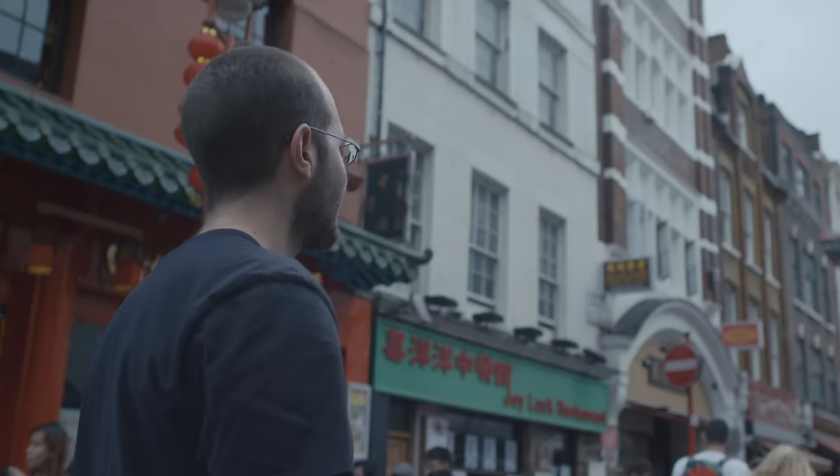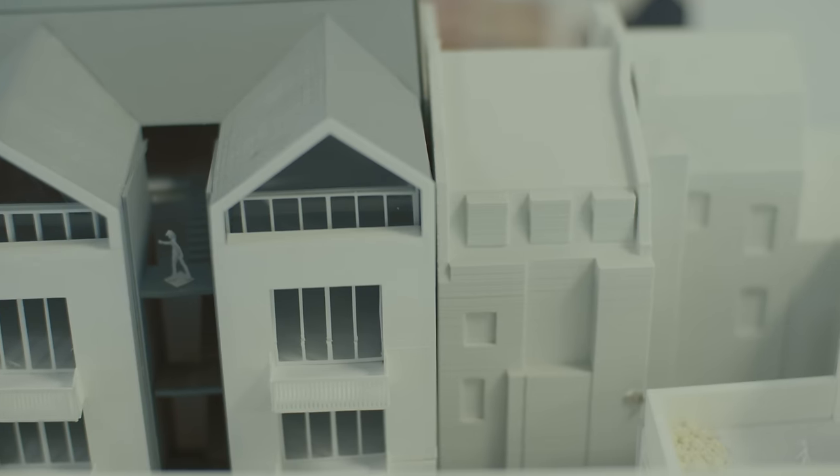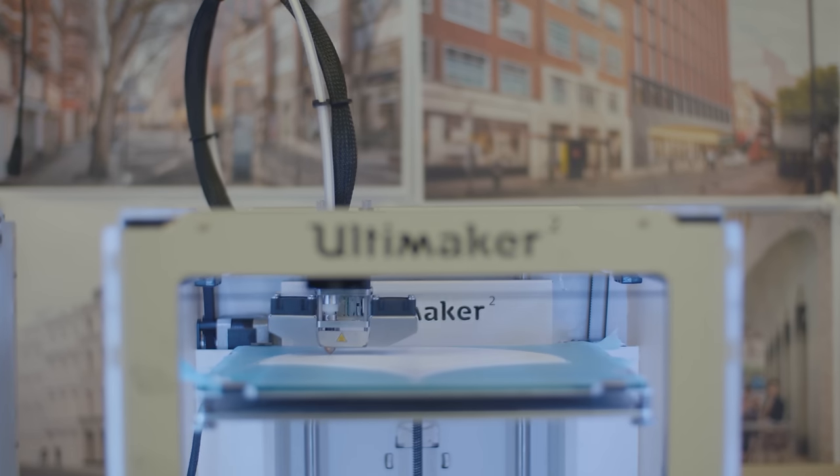My name is Daniel, I'm an architecture assistant at Matt Architecture based in central London and we use 3D printing here in a whole range of applications to translate our ideas into built form.